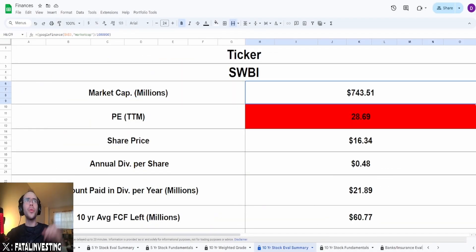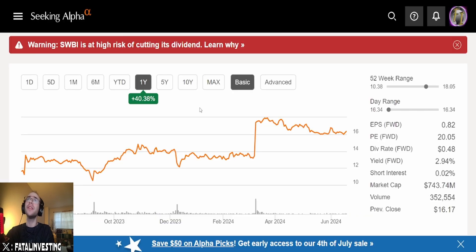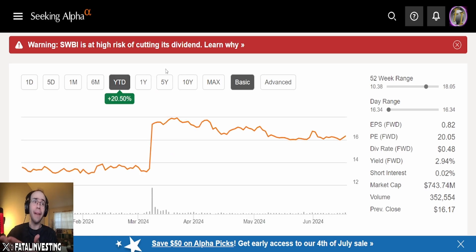Now let's get started with the calculator. Ticker is SWBI, market cap of $743.51 million. The PE is fairly high at 28.69. Current share price of $16.34. On the one year, this thing is up 40.38%. Year to date, they're up 20.5%. I believe the video I made four years ago, this thing was down around $12 or $9.